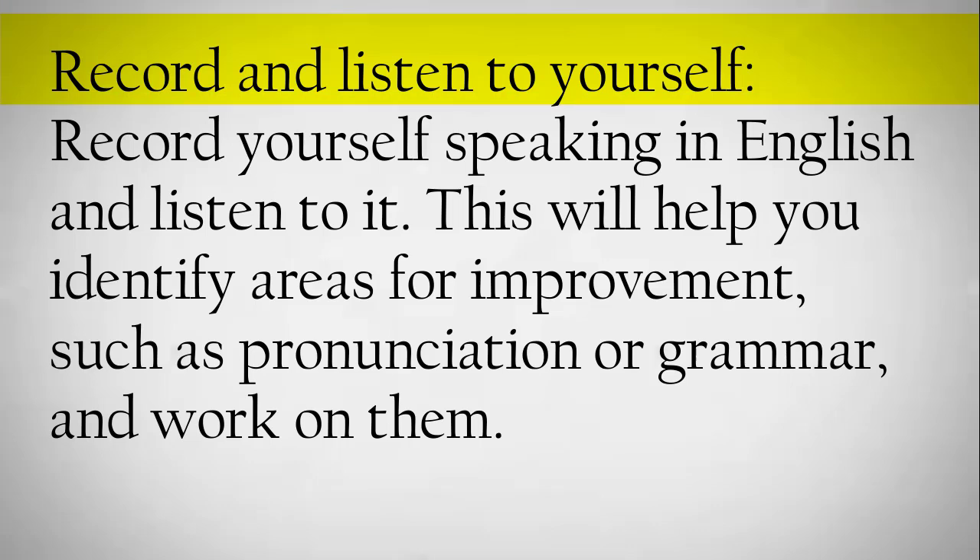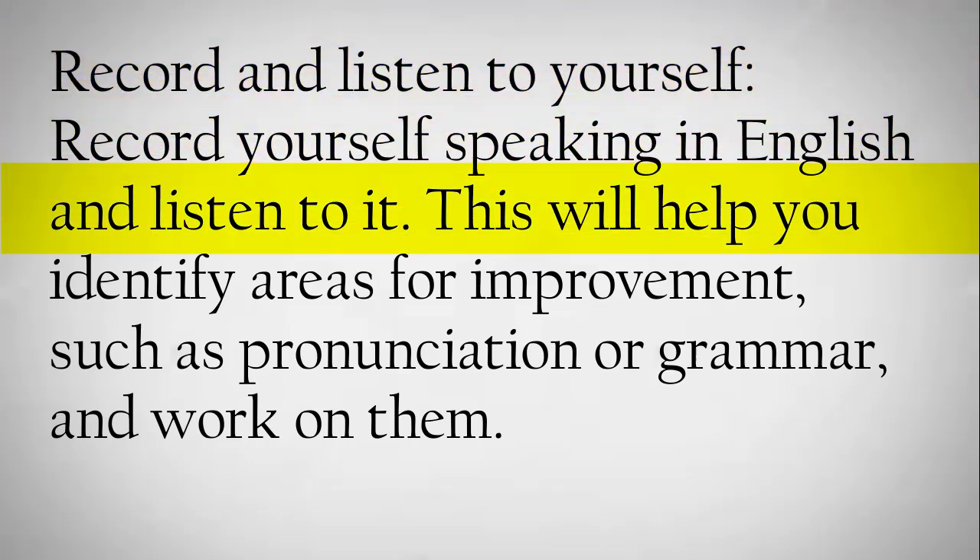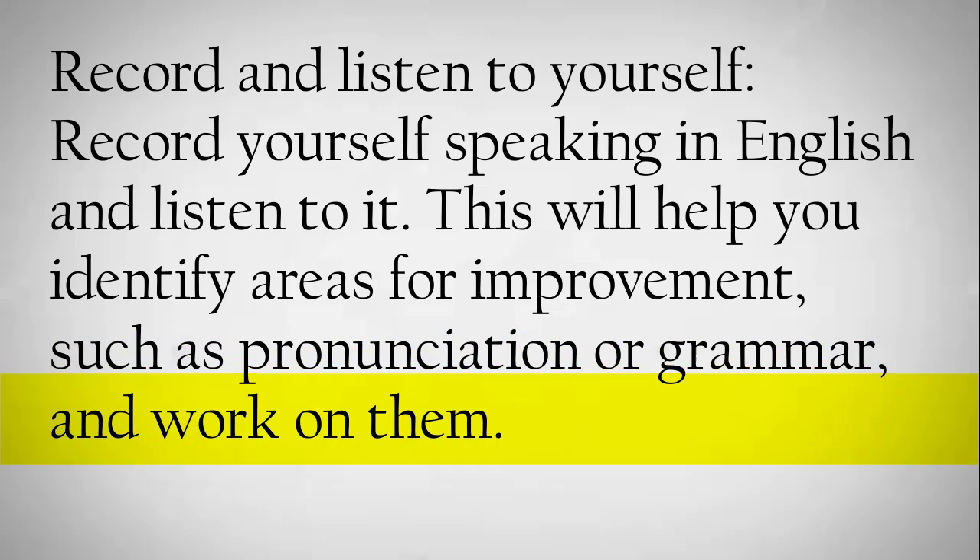Record and listen to yourself. Record yourself speaking in English and listen to it. This will help you identify areas for improvement, such as pronunciation or grammar, and work on them.